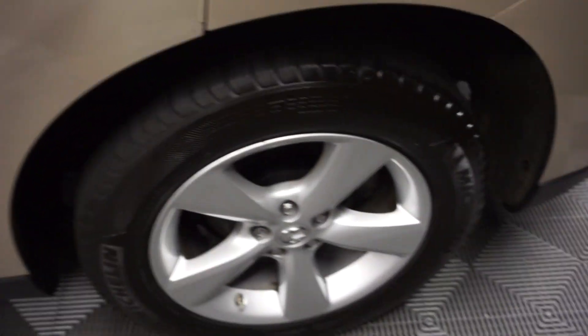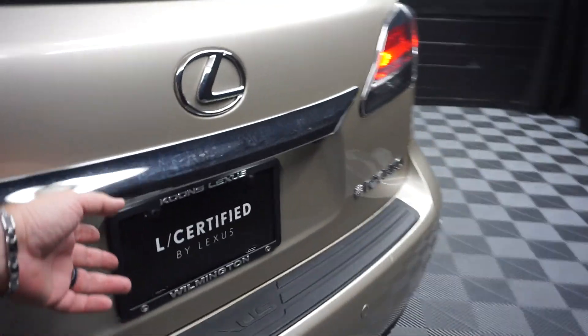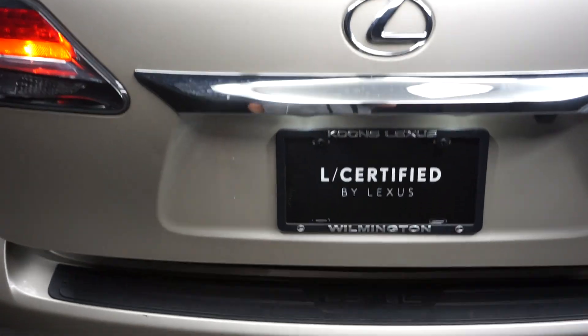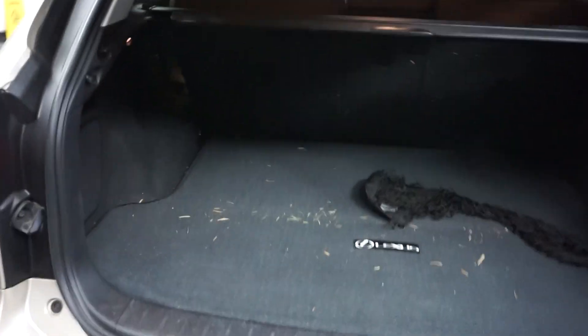Here's your sunroof. Plenty of room here in the back seat. It's got Lexus wheels. And it is Lexus certified. Power rear door. Plenty of room back here in the trunk area.